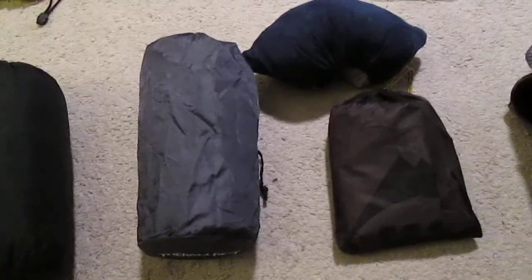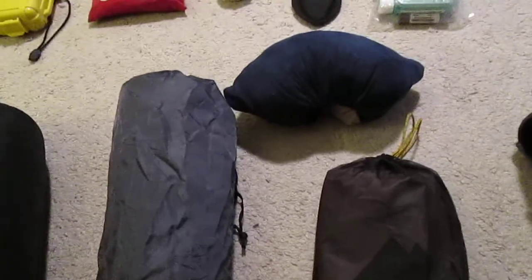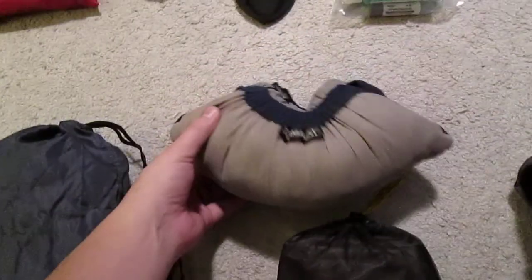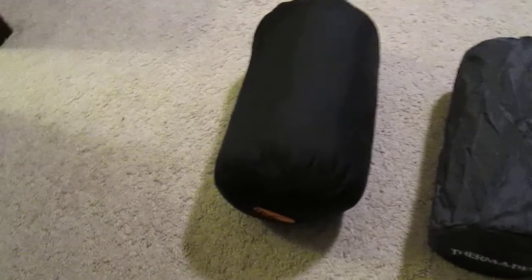Going over to my sleep system. I'm just bringing a footprint. I'm trying to go really light since I'm covering so much distance, so I'm just bringing the footprint as my shelter unless weather conditions change. I got my Therm-a-Rest compressible pillow — that's kind of a luxury item I like to bring. I got my Therm-a-Rest Pro-Lite full length; I like going with the full length, a little bit of a luxury item. For my sleeping bag, I got another GoLite item — their one-season 45-degree down bag.